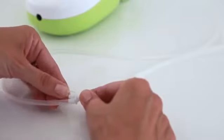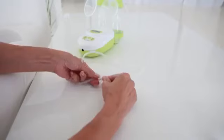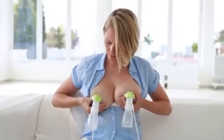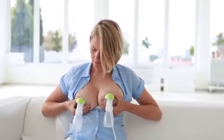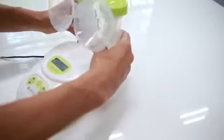Pumping both breasts simultaneously saves time and increases the amount of milk. Connect a second pump set to the white dual connector and plug it into the Calypso. The gentle, quiet, and efficient Calypso breast pump can be used with a mains adapter or batteries. The Calypso has impressed numerous mums and healthcare professionals as a user-friendly and compact breast pump.